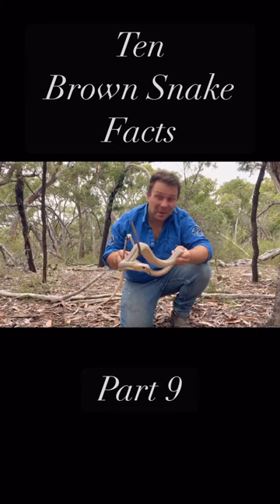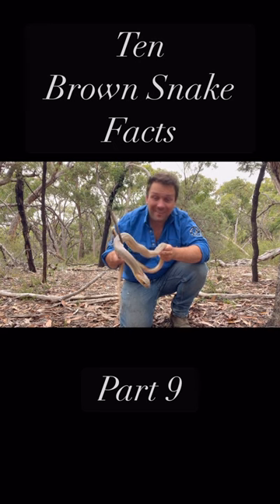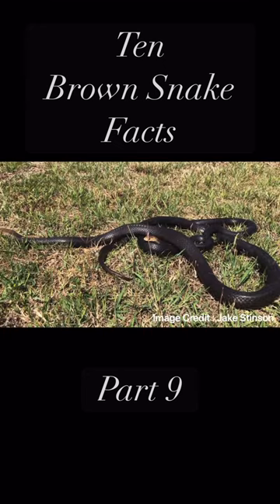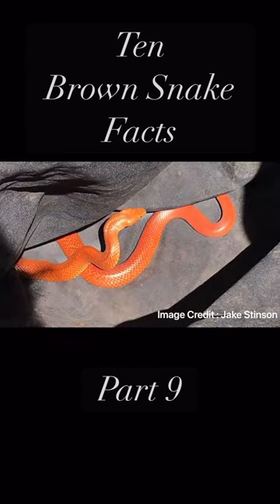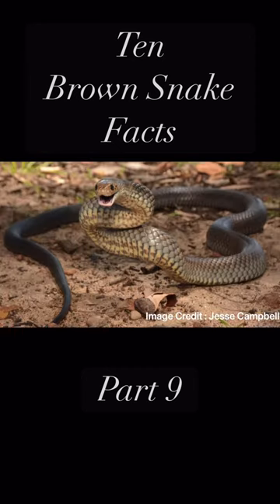Fact number nine is that despite the name Eastern Brown Snake, these guys actually come in a wide variety of colours and patterns. While the vast majority are some kind of shade of brown, they range everywhere from jet black to fluorescent orange, with everything in between — greys, reds, browns, tans, all sorts of colours.